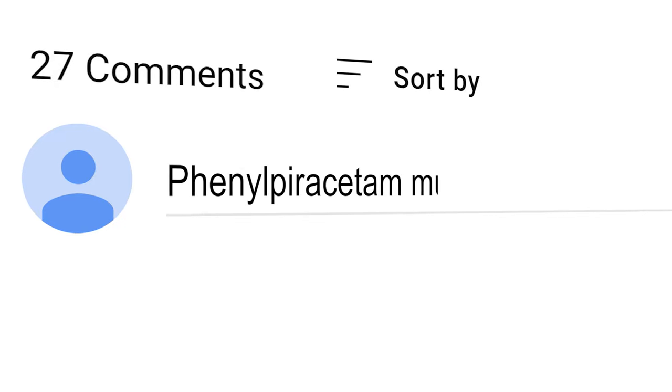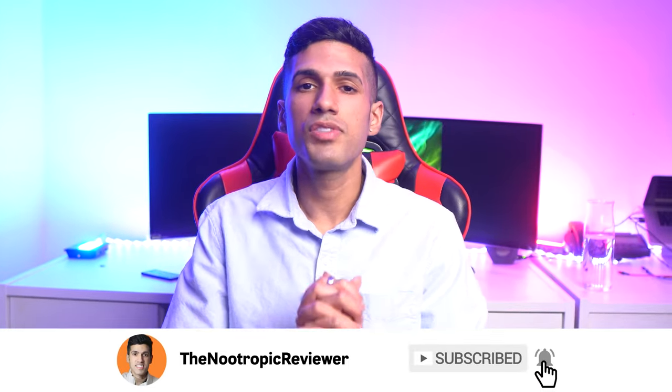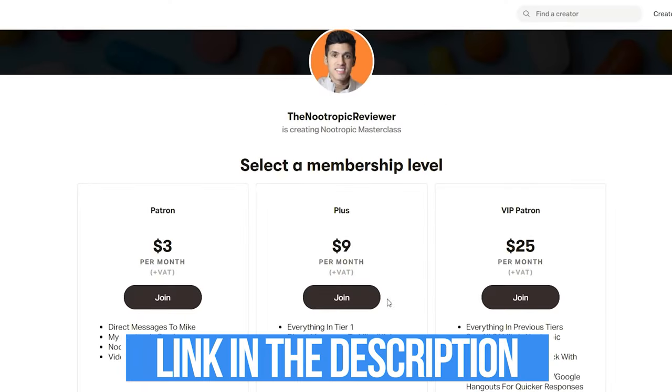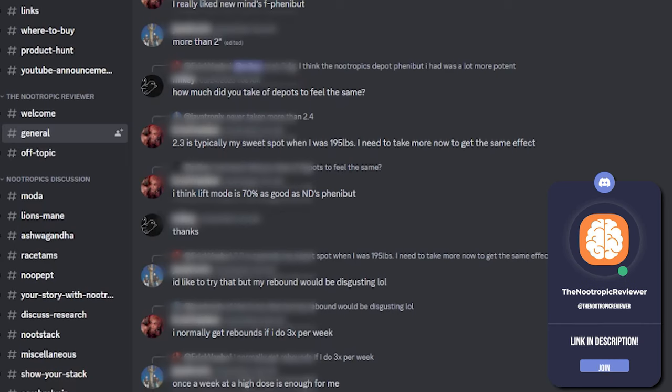Would you make any adjustments to any of these nootropic stacks? Be sure to comment below and subscribe if you got value from this video. Drop a like, and if you want to chat with me one-on-one, you can do so over on Patreon or send me a direct message on Instagram. Be sure to visit our Discord server, which has a 24/7 chat room. I thank you for your interest in nootropics and look forward to seeing you next time.